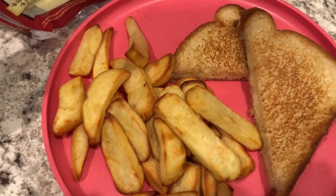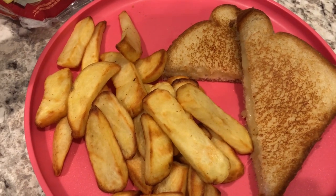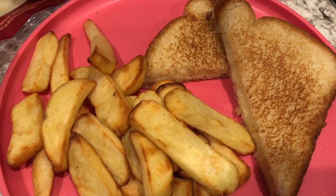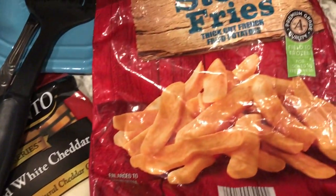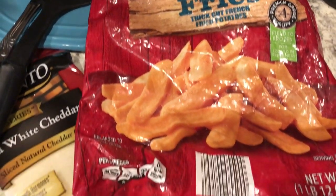Today is Monday May 31st and I just made a simple grilled cheese sandwich and french fries. I like white bread, never been into wheat bread, so this is just white bread with some aged white cheddar - Sargento.